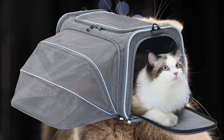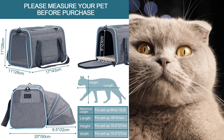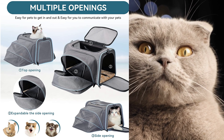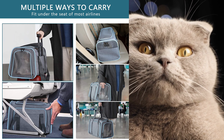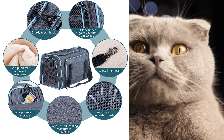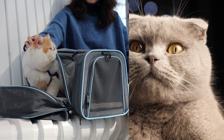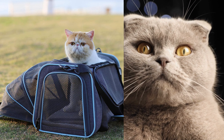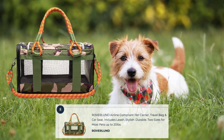The PetSfit Expandable Cat Carrier is a fantastic option for cat owners looking for a spacious and comfortable travel carrier. This expandable carrier provides extra room for your cat to stretch and move around during travel. The carrier features durable and lightweight materials, ensuring both durability and portability. With mesh panels on all sides, it offers excellent airflow and visibility for your cat. The carrier includes a soft and cozy fleece mat for added comfort, and its top-loading design and adjustable shoulder strap make it convenient to use.